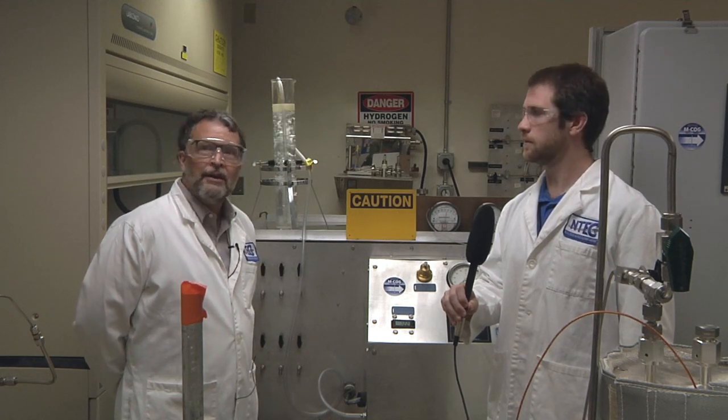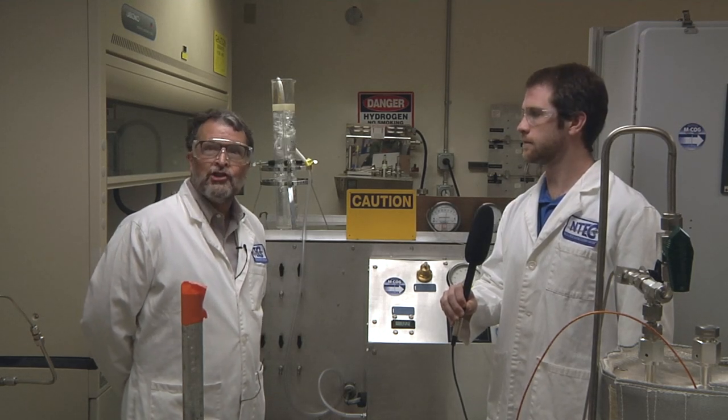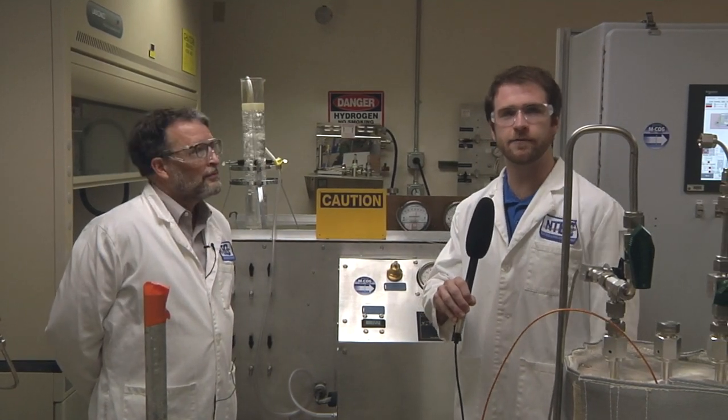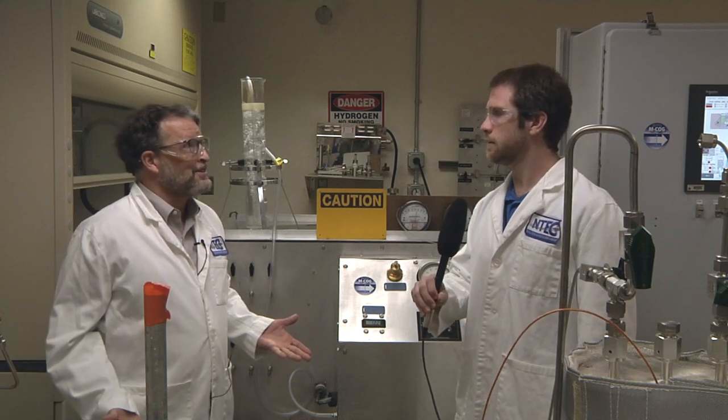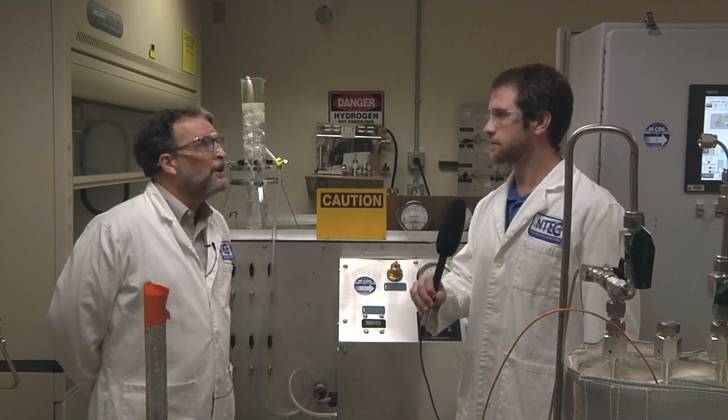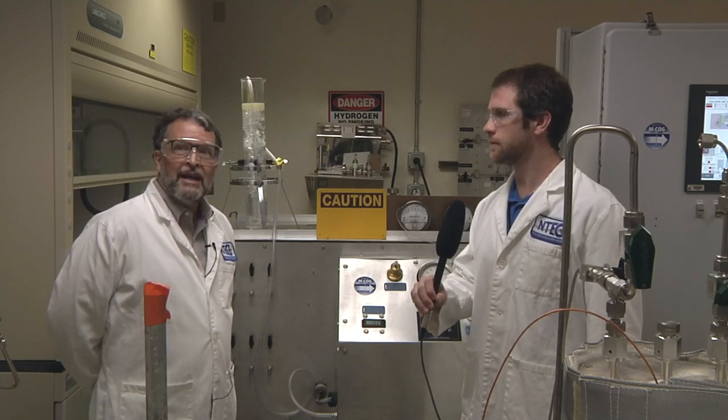Welcome to the live stream demonstration of the Medical Ceramic Oxygen Generator, MCOG, oxygen generation project. My name is John Graff, coming from NASA's Johnson Space Center in Houston, Texas. And my name is John Tilke, here at the White Sands Test Facility. We're demonstrating the MCOG here in the chem labs at NASA WSTF.